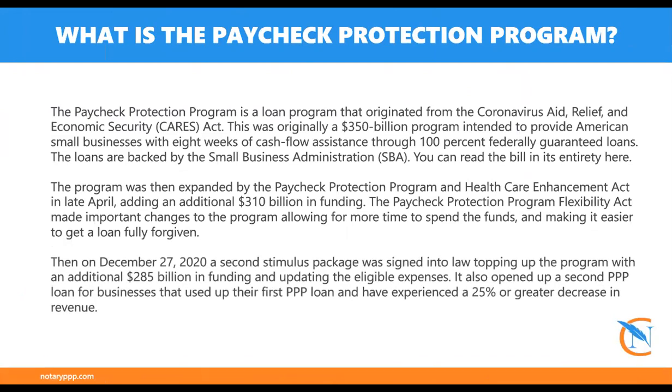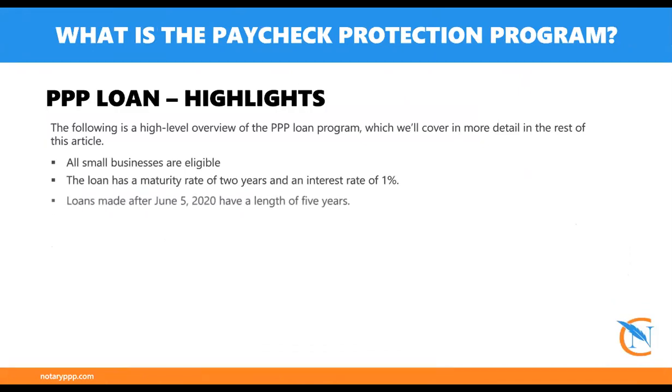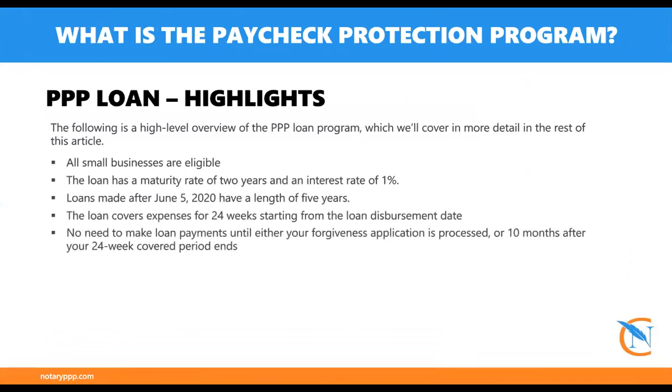After you have your tax returns, your February 2020 bank statement or before, and you made $5,000 or more for the year, you become eligible. The next document they will need is a current 2021 bank statement — that is very important because that is the bank account they will deposit your funds into. Your business name needs to match what is on your Schedule C. However, if the account you had in February 2020 was closed and you now have a new account, that's perfectly fine, as long as the names match up.